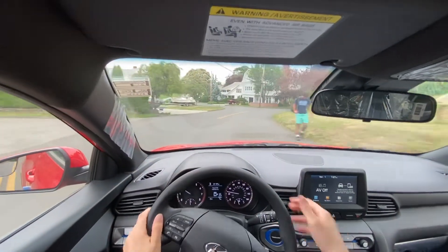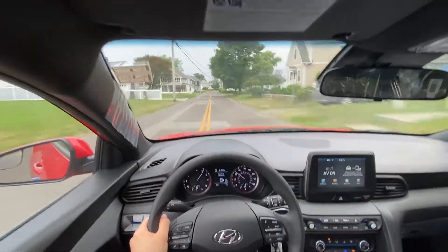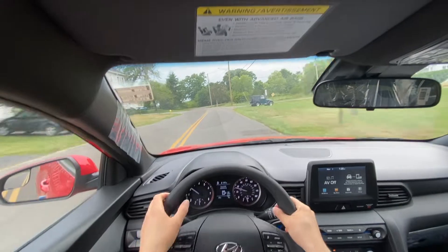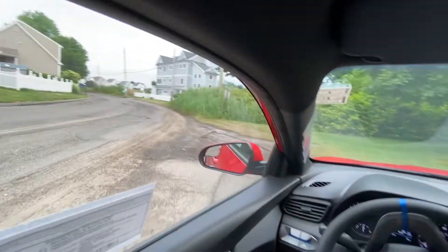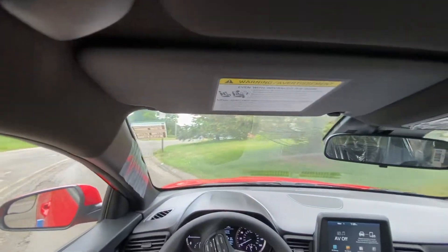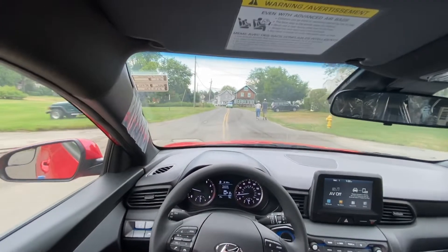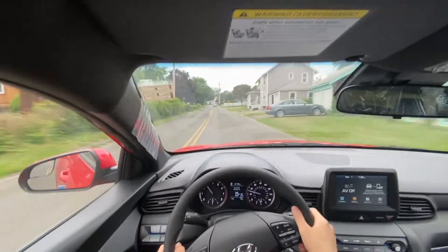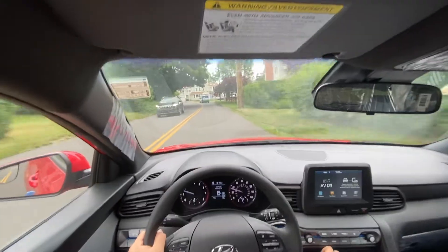This one has paddle shifters — the plus and minus on the steering wheel. The steering wheel actually stiffens up when you put it in sport mode, and I really like that. But the suspension is very stiff; I wish it was a little bit softer. The turning radius is actually very good — it's turning really nice and I like that. The steering wheel is very nice and soft. I'm going to go ahead and turn off the AC and give you an acceleration run.